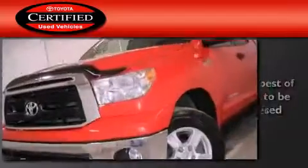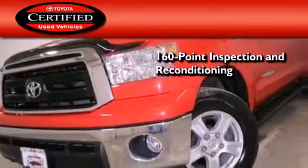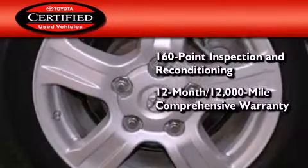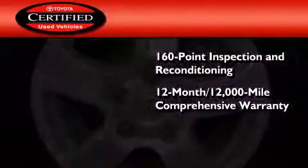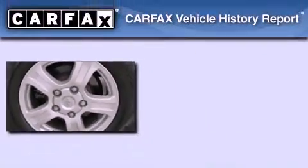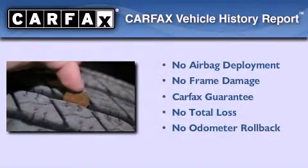Toyota's certification includes a 160-point inspection and an extensive reconditioning process, plus a 12-month, 12,000-mile comprehensive warranty, and a 7-year, 100,000-mile powertrain warranty. Not to mention that this Toyota qualifies for the Carfax buy-back guarantee.